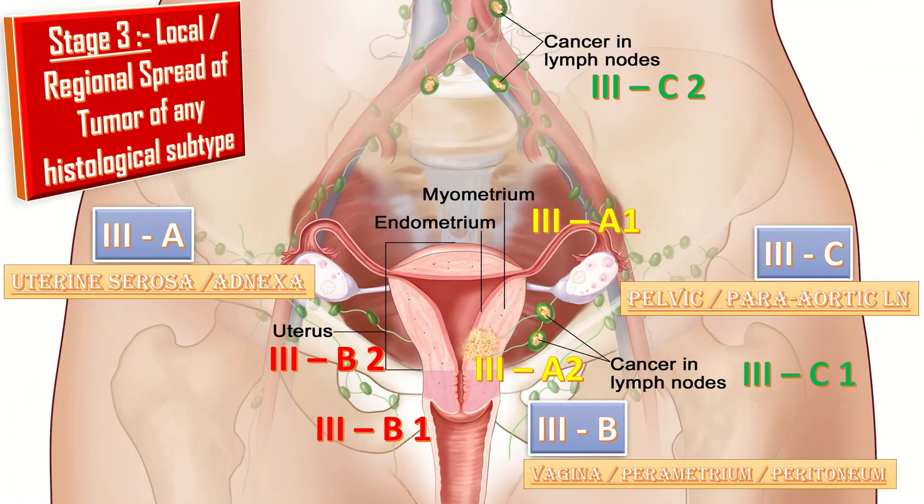In the previous staging, Stage 3 covered local or regional spread of the tumor. Stage 3a was invasion of the vagina or parametrium, 3c1 was pelvic lymph node involvement, and 3c2 was para-aortic lymph node involvement.